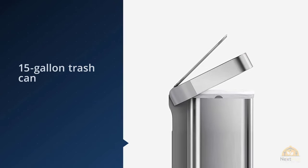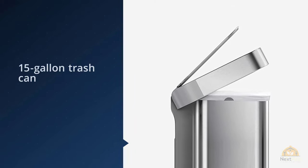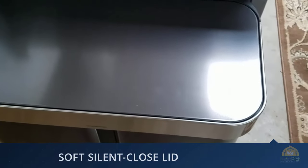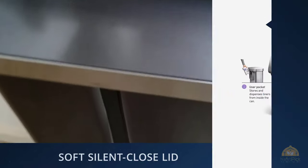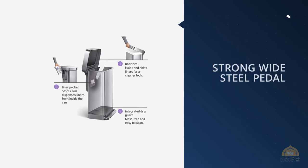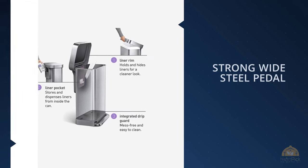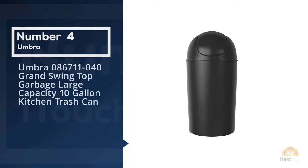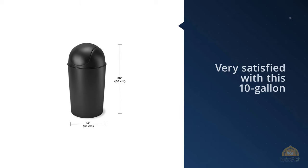She says it's arguably the smartest purchase I've made for my home so far this year. This 15-gallon trash can has two compartments — one for recyclables and another for trash.